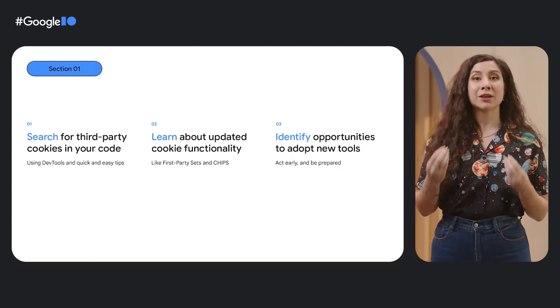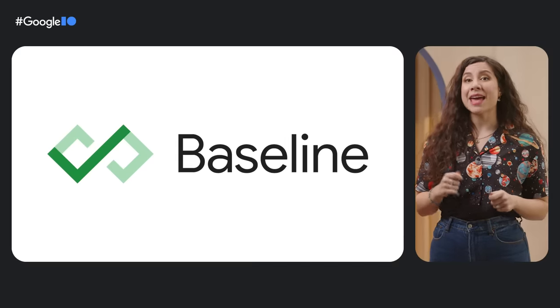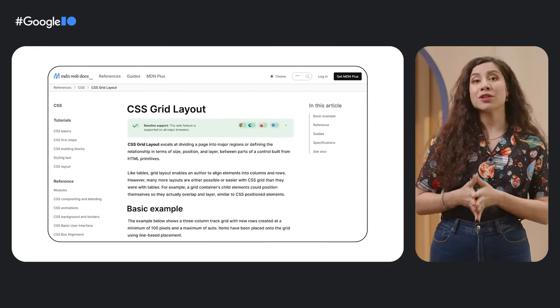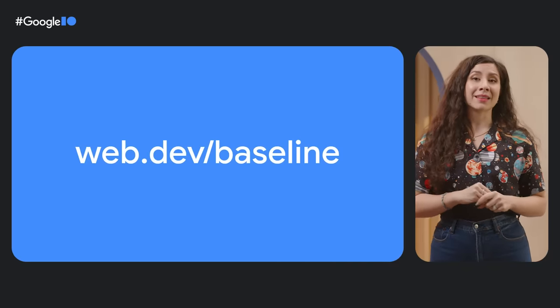We enjoy new web capabilities as much as the next person, but we also know that keeping up with platform changes remains one of the top challenges for developers — is it supported across browsers? Can I use it yet? An equal challenge is getting tooling support that meets developers in their workflow and takes into account their tech stack choices. So at I/O this year, we announced Baseline: an evergreen set of features that are fully supported by the current and previous versions of all major browsers. The Baseline label will start rolling out on MDN and Can I Use over the next few months, and you can learn more about it at the link here.